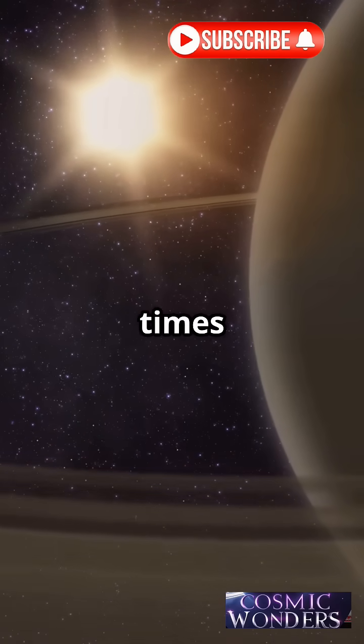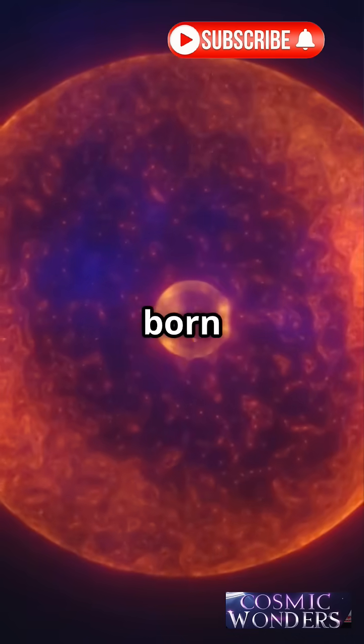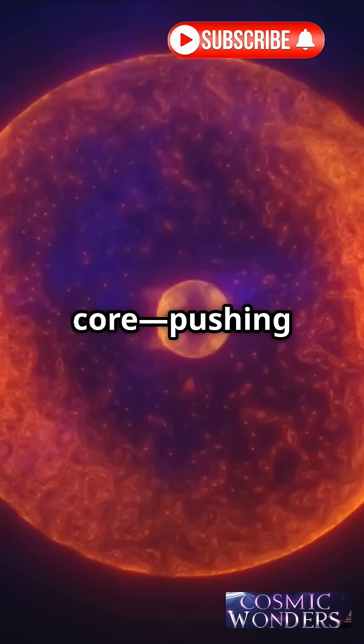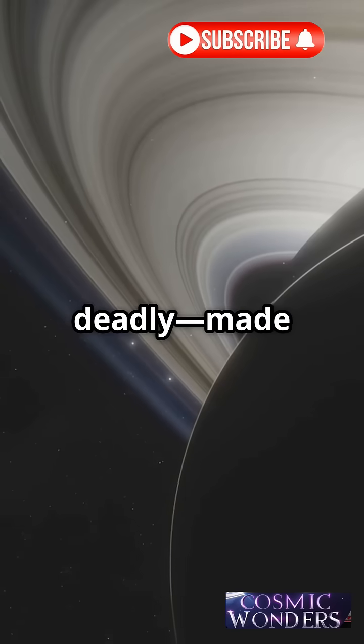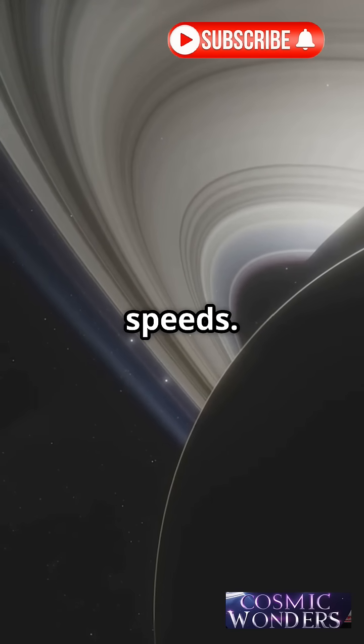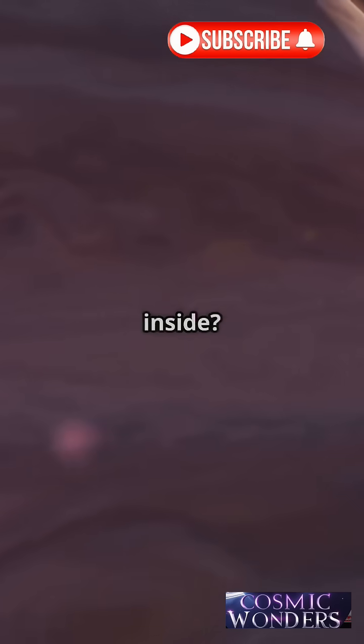The core is maybe 10 times Earth's mass, and that powerful magnetic field is born from this extreme core, pushing energy into space. Those beautiful rings are deadly — made of ice and rock spinning at insane speeds. Compared to Earth, Saturn is a monster.